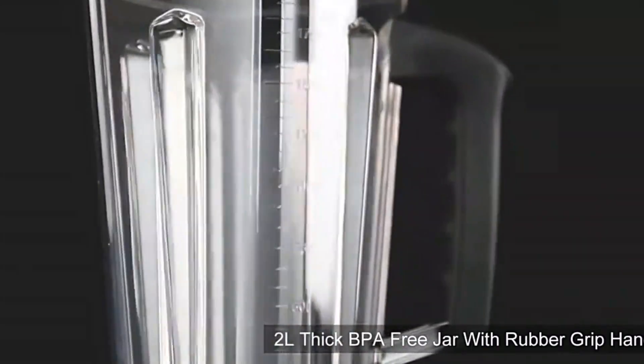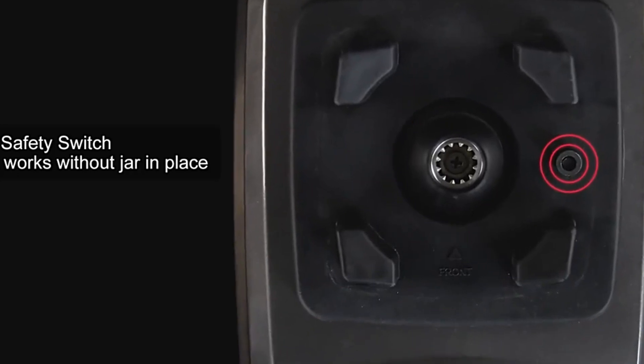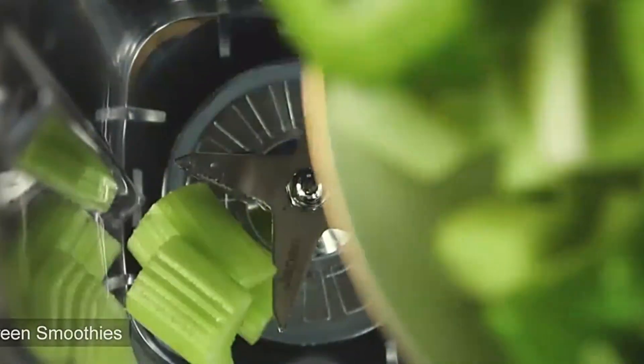Hi guys, today's video we're going to check out the 5 best commercial blenders on the market. This list was made based on our personal views and are listed based on rating, review, orders, price, quality, durability, and more.